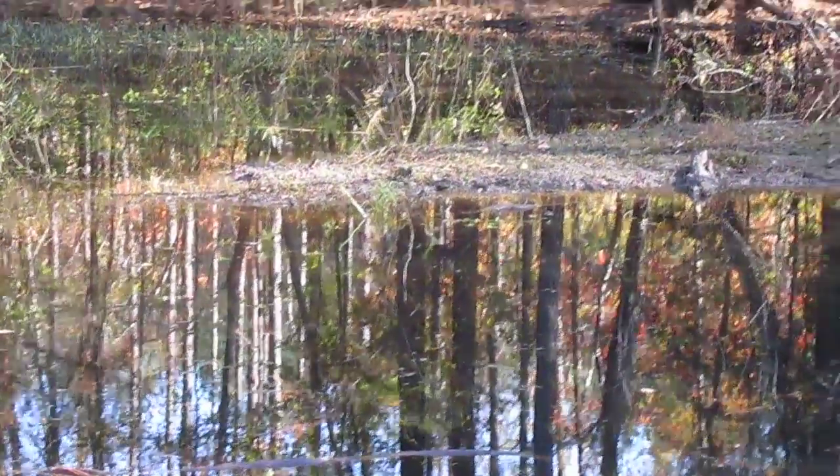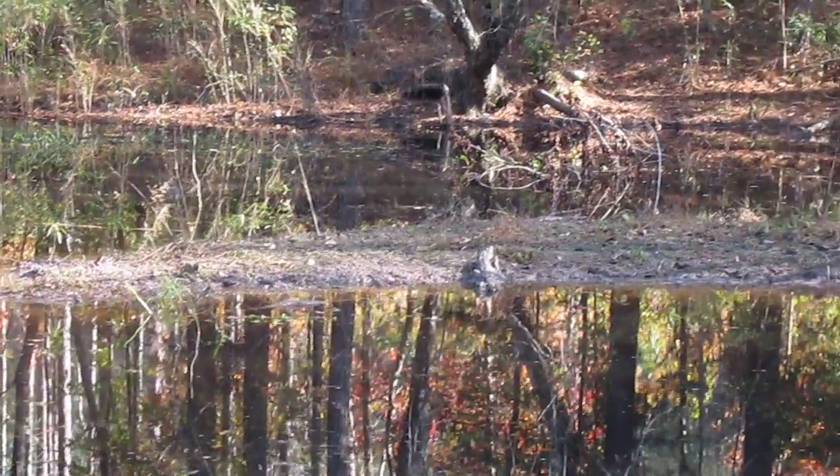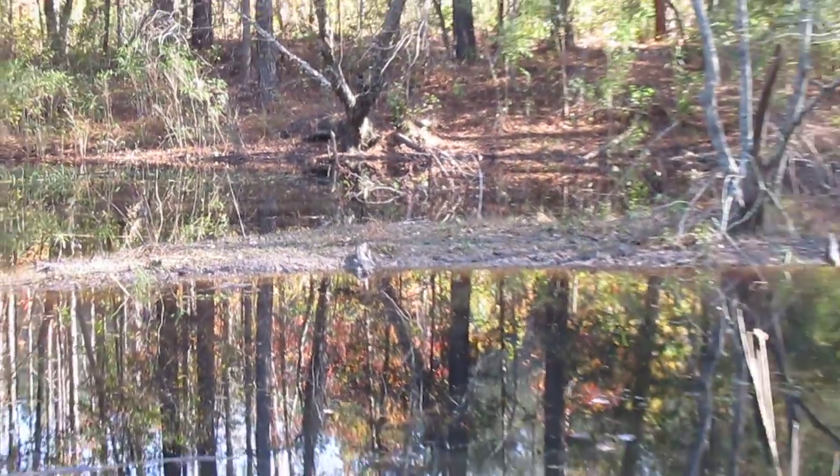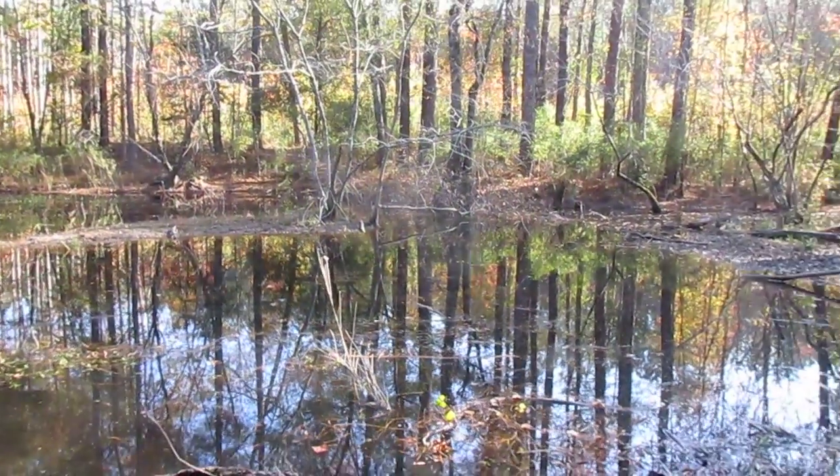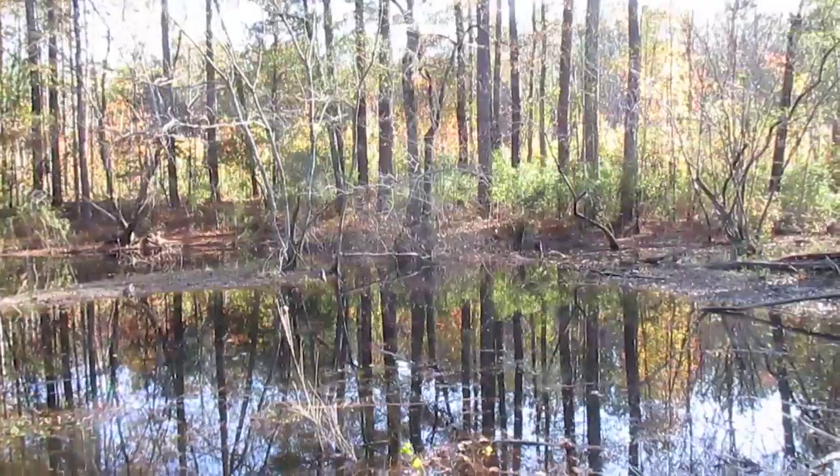That's a little island that we used to be able to walk out on and fish off of. The frogs are really raising cane out here today.